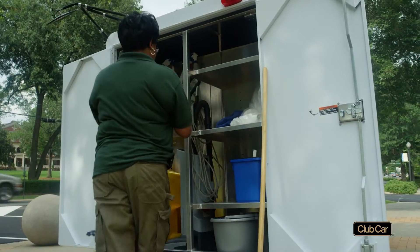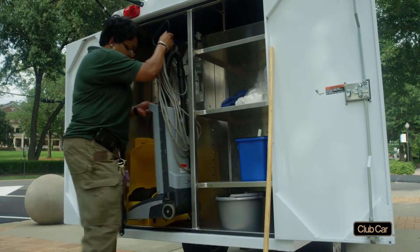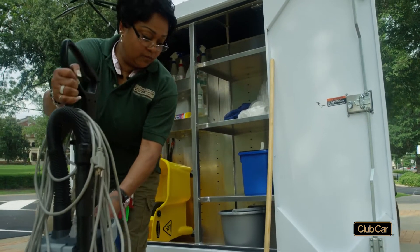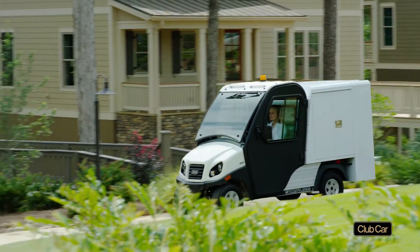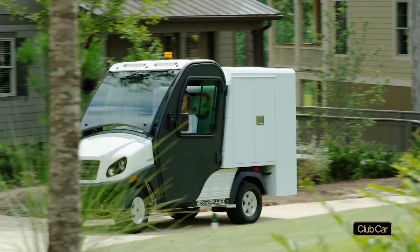Their lockable van boxes carry full-size vacuum cleaners and everything else needed to speed housekeeping and reduce labor costs. And whisper-quiet electric models of this and other Fit to Task vehicles won't disturb your guests or classes.